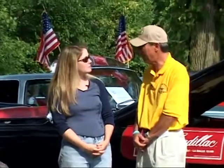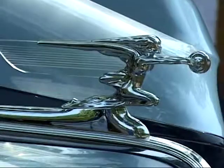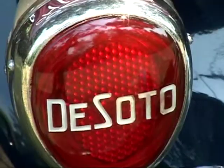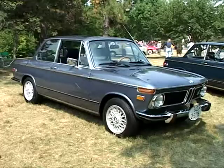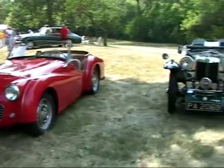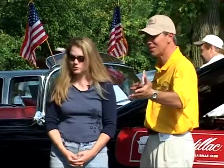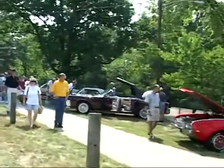Today it's the sixth annual Boonshoft Museum of Discovery Concours d'Elegance. This is a fundraiser for the Boonshoft Museum of Discovery, which is a hands-on learning museum. We started as a fundraiser six years ago and we've grown every year. We're featuring Cadillacs, BMWs, street rides, and race cars this year. We've got 119 cars on the grounds today, surrounded by these gorgeous Cadillacs, which are huge. We'll probably expect 2,500 to 3,000 spectators to come through.